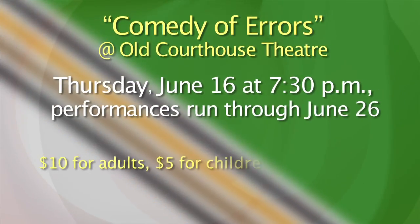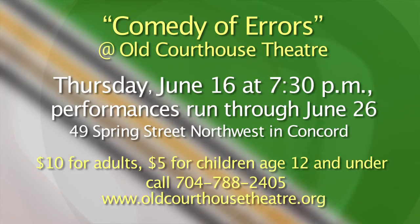There are just a few chances left to come out and enjoy a fun and modern twist on the classic Shakespeare play Comedy of Errors, presented by the Old Courthouse Theatre's Summer Youth Production. It runs through June 26th. Tickets are $10 for adults and $5 for children ages 12 and under. For more information, call the theatre at 704-788-2405. The theatre is located at 49 Spring Street in downtown Concord. You can also visit OldCourthouseTheatre.org.